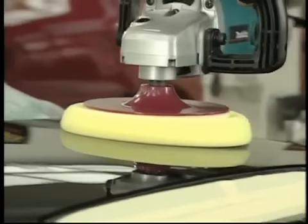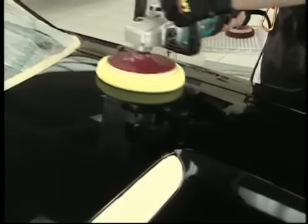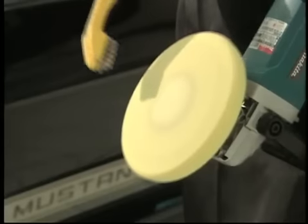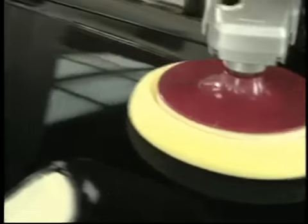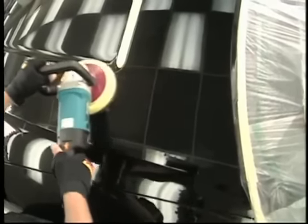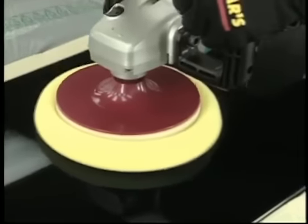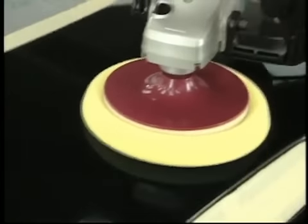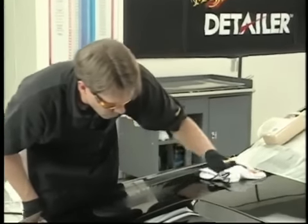Buff each section once very thoroughly, and if time allows, buff the area a second time. For the second pass, clean your pad with a nylon brush, lay down a fresh bead of product, use less pressure than your first pass — just a little more than the weight of the buffer alone — and overlap all passes by 50%. Always buff wet, meaning never buff so long in one area that you run out of liquid polish on the surface. After a few minutes, stop buffing, wipe off the remaining residue, and inspect your work.